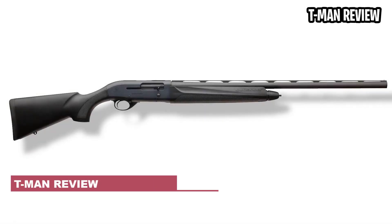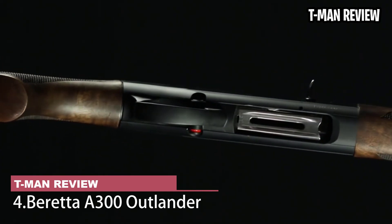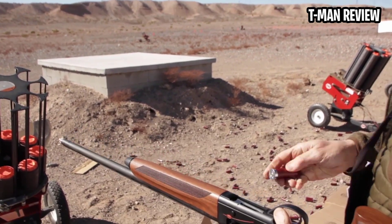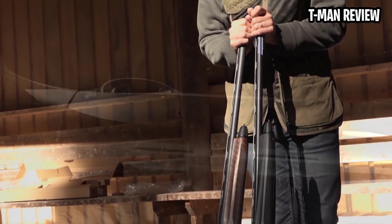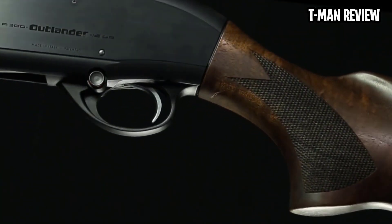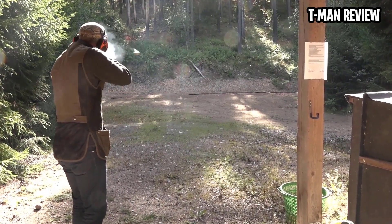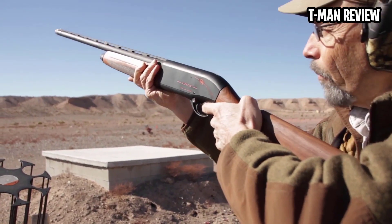Beretta A300 Outlander. When people ask me what they should buy for a first shotgun, I point them to the A300. Like the SA-08, it's based on second-generation technology, but in this case it's a budget version of the excellent Beretta 391 — simplified, changed a little, and made in the United States. The least expensive model is the synthetic version, which features spacers that let you change the stock length up to an inch to fit smaller shooters. The gas system is famously reliable, and the gun shoots all loads without adjustment. Really, this is a tough gun to beat at any price.